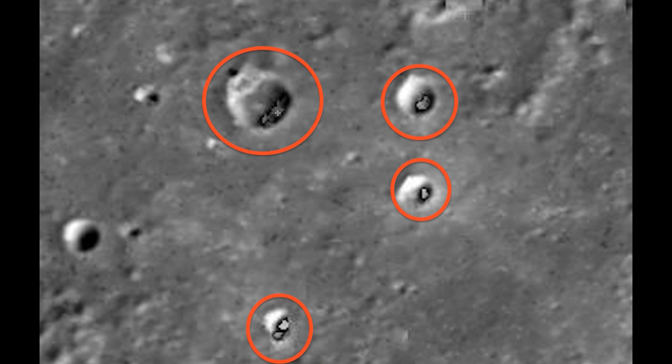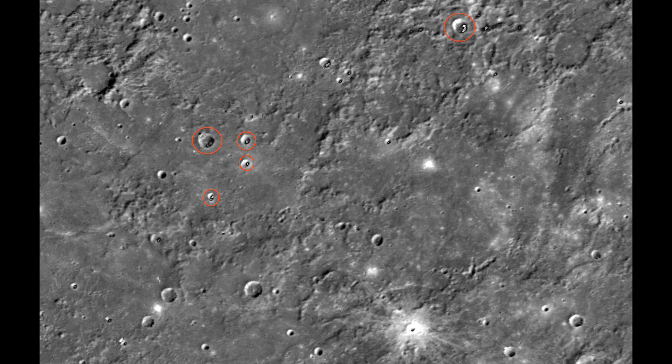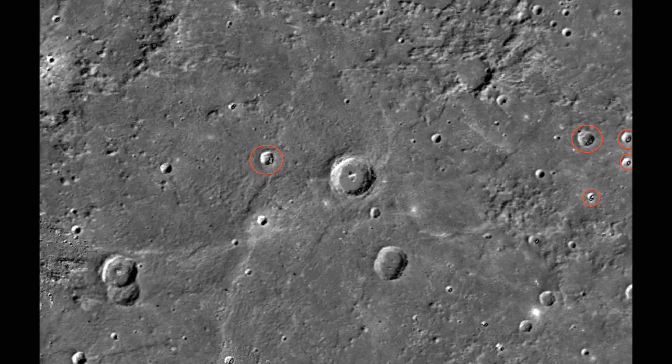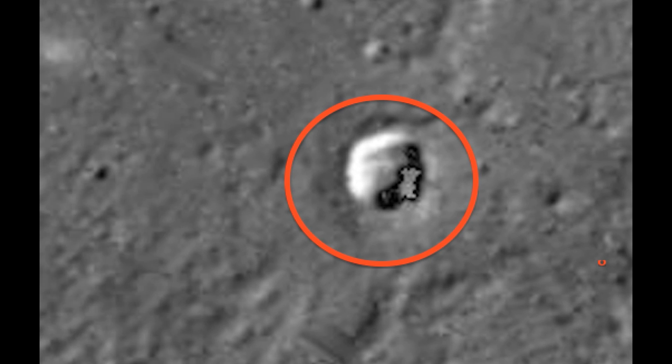See these towering structures? Almost looks like a thumb up with a hand there. Here are some other structures. We're going to go through this video a little bit faster — got a lot more to make with other photos. You see the typical honeycomb structure that I talked about earlier that people on Planet Mercury use.